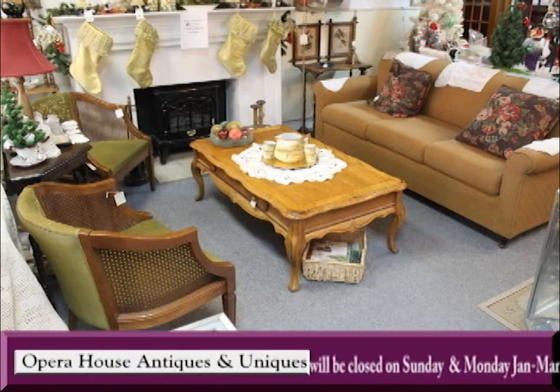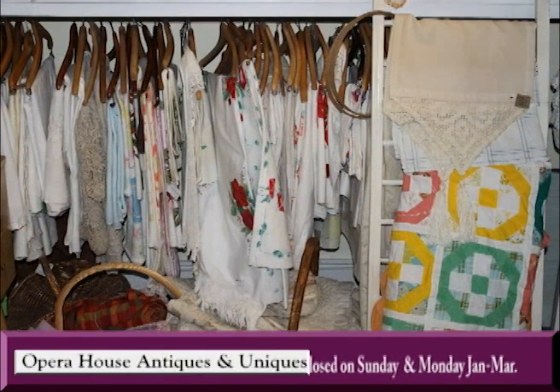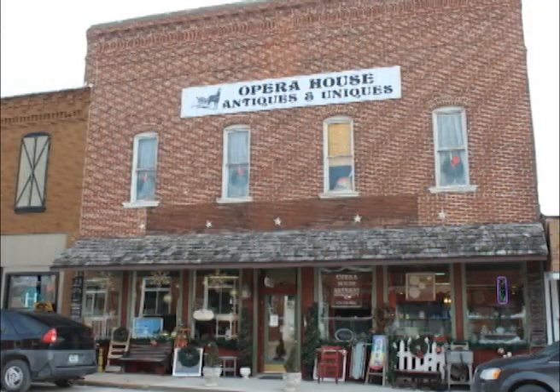Can't come to the store just yet? Check them out on Facebook and Etsy for a glimpse at all they have in store for you. Georgia, Penny, and Sally invite you to come see what's unique at Opera House Antiques and Uniques in Monroe City, Missouri.